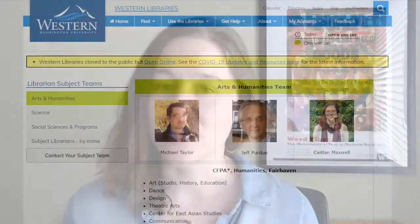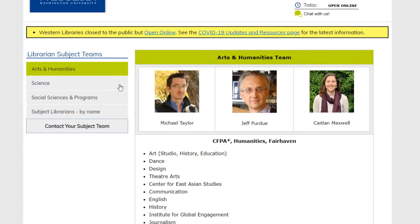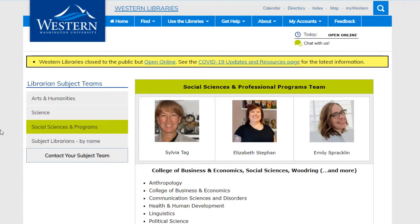I'm one of the librarians at Western Libraries, here to give you information about what we call the subject teams. The subject teams are teams of librarians that support faculty, staff, and students in the 65-plus departments and colleges at Western. We have three teams: a team that supports STEM — science, technology, engineering, and math; a team that supports arts, humanities, and Fairhaven College; and a team that supports social sciences and professional degrees like nursing.